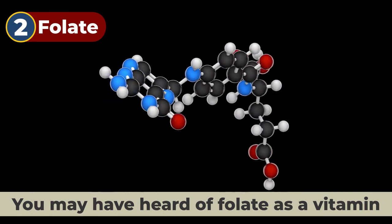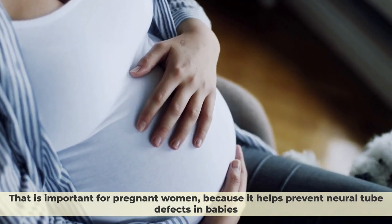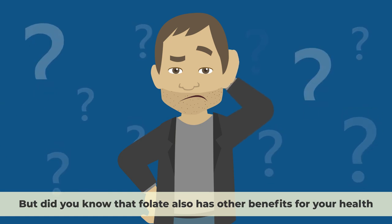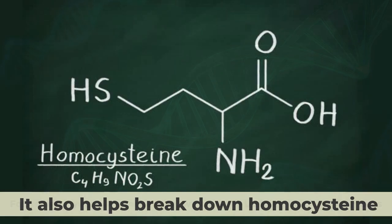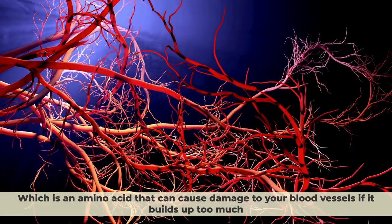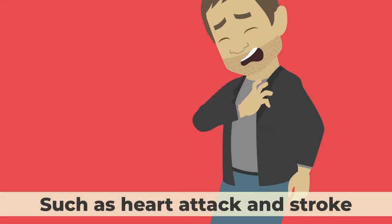Number 2: Folate. You may have heard of folate as a vitamin that is important for pregnant women because it helps prevent neural tube defects in babies. But folate also has other benefits for your health, especially for your heart. Folate helps your body make DNA, the building blocks of your cells, and it also helps break down homocysteine, an amino acid that can damage your blood vessels if it builds up too much. High levels of homocysteine are linked to an increased risk of cardiovascular disease, such as heart attack and stroke.